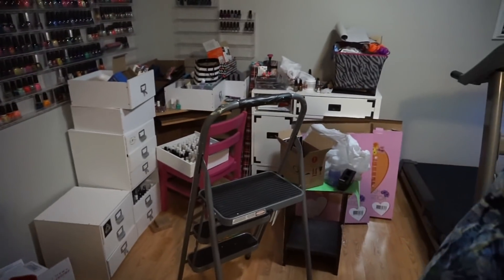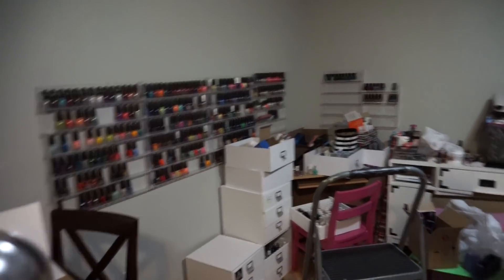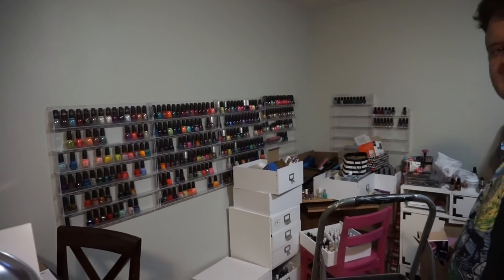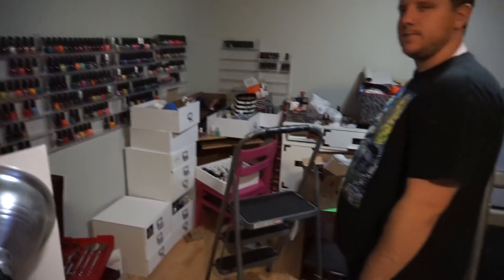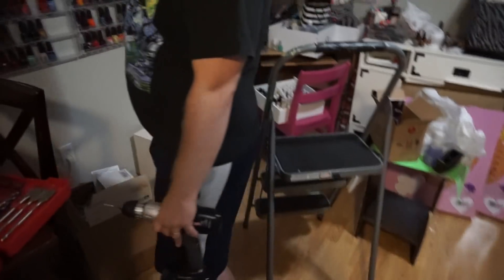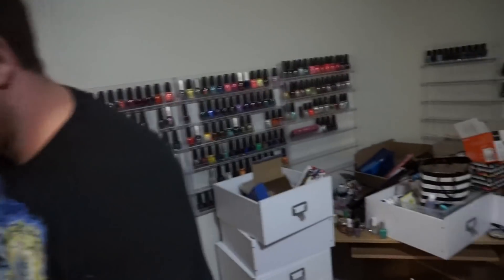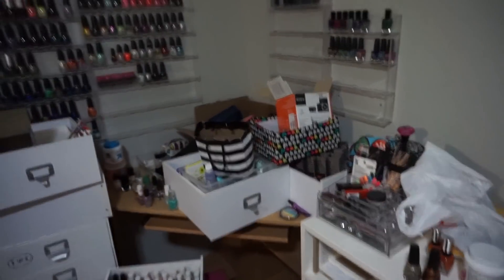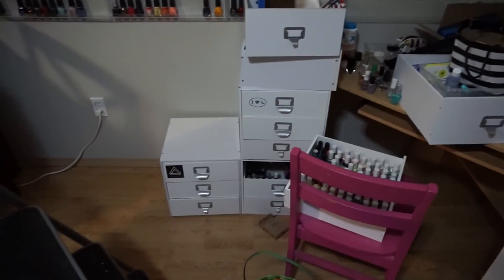We have two more nail polish racks over there that we're going to put up, and we're going to move the one on the end on top, so it'll be kind of like more of a rectangle of nail polish instead of just yeah. So we'll see how this goes. My hair looks frizzy and fun. Anyways, this is the before, y'alls.